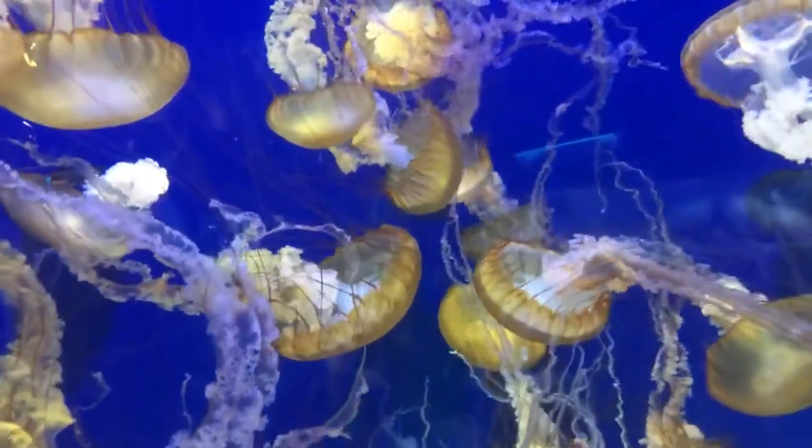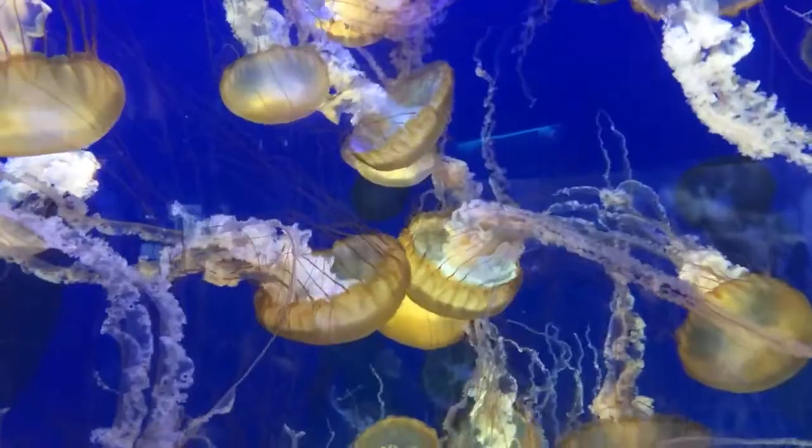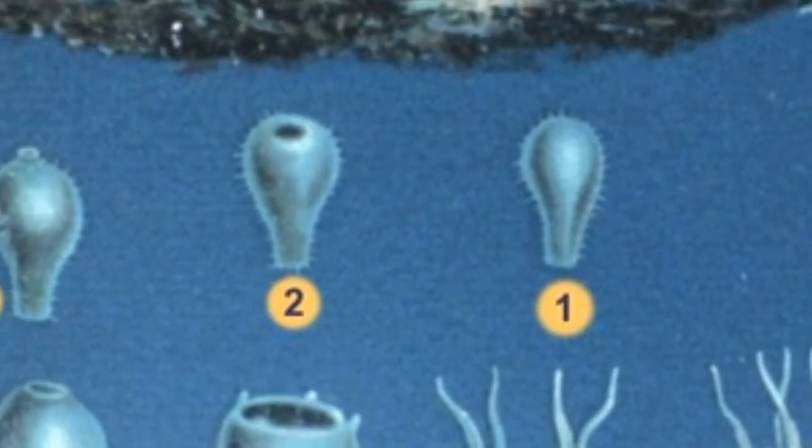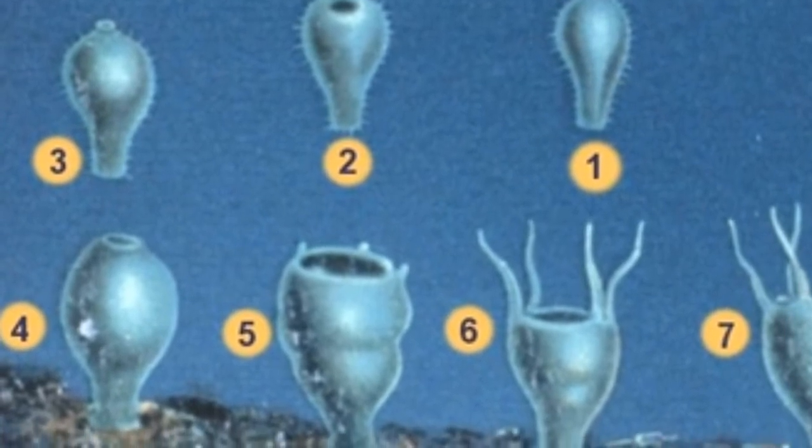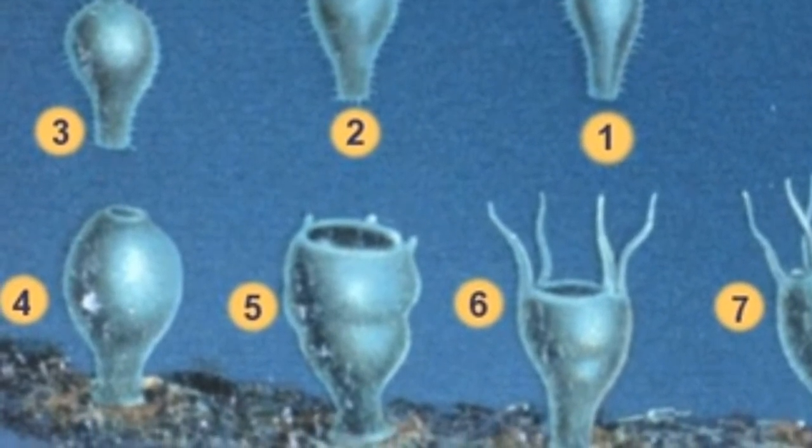Males release sperm to fertilize the female's eggs. The eggs hatch into free-swimming larvae. The surviving larvae will eventually attach to hard substrate and grow into polyps.